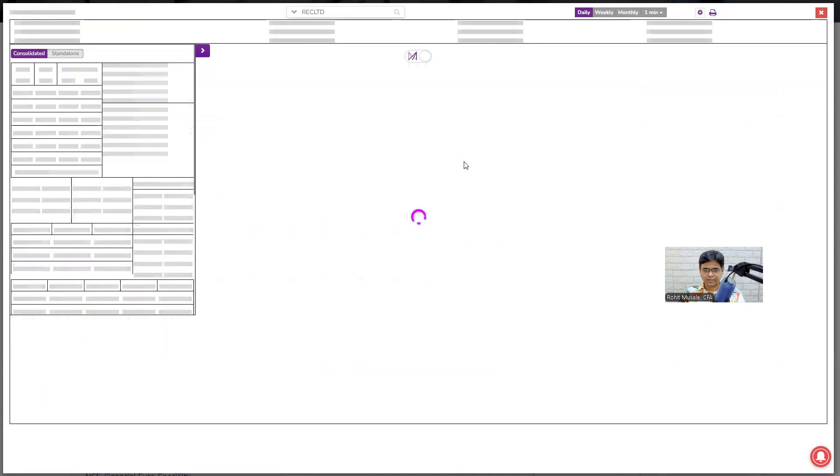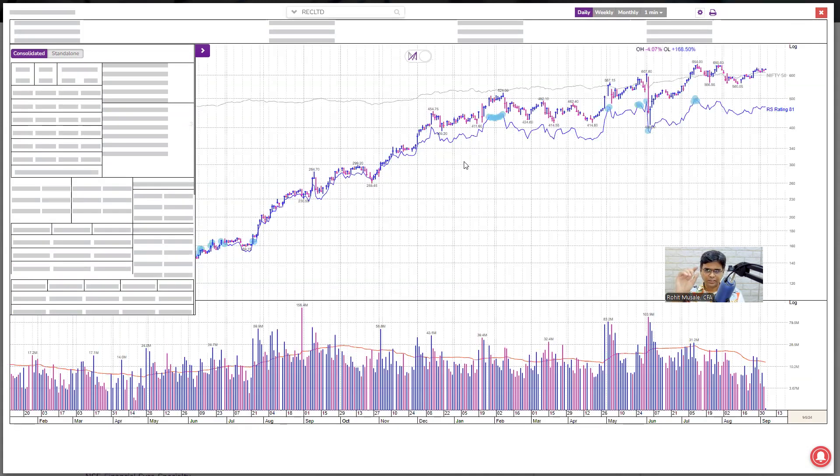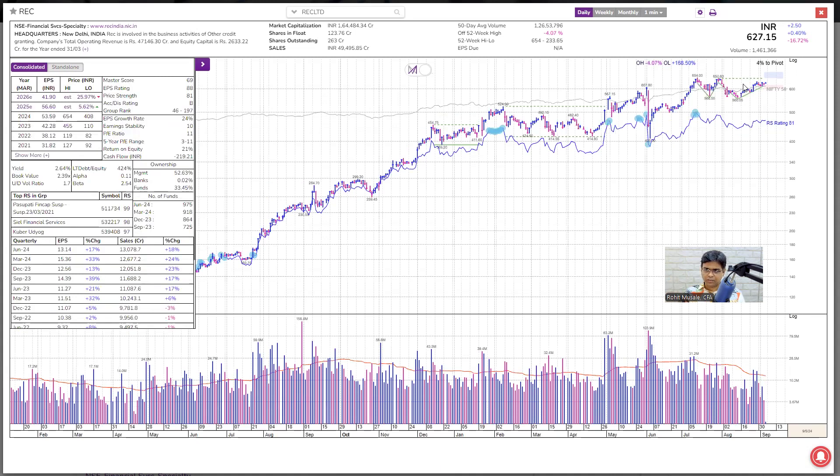Next is REC. I think REC and PFC come from the same industry, so the chart pattern looks almost the same. Although this is completing a double bottom, base number 1, I am not interested because of poor growth numbers, negative cash flow, B institutional demand, poor group rank, and poor master score. EPS and price strength are okay, but I'm not even interested in a swing trade because the group rank is poor and demand is not there. Plus, the relative strength line is flat — it is not increasing. Not interested.